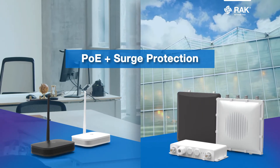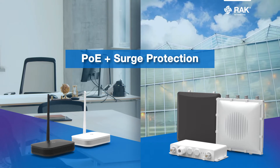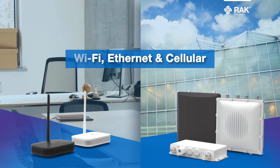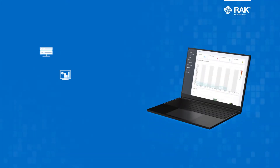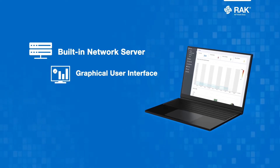PoE Plus surge protection — deploy the gateway without additional AC power equipment. Endless connectivity options with Wi-Fi plus Ethernet. Upgradable antennas for optimal coverage. Built-in network server that converts the gateway into an all-in-one LoRaWAN base station.